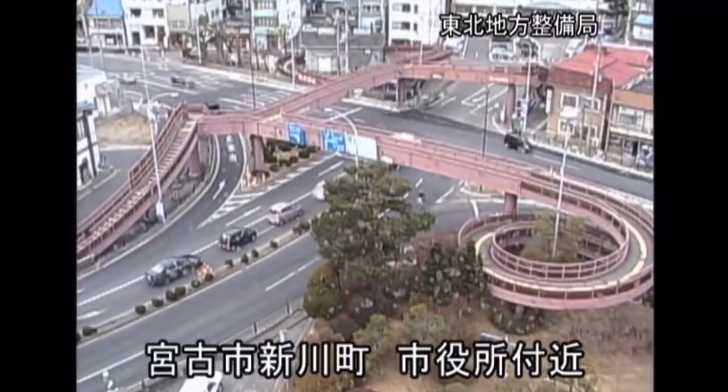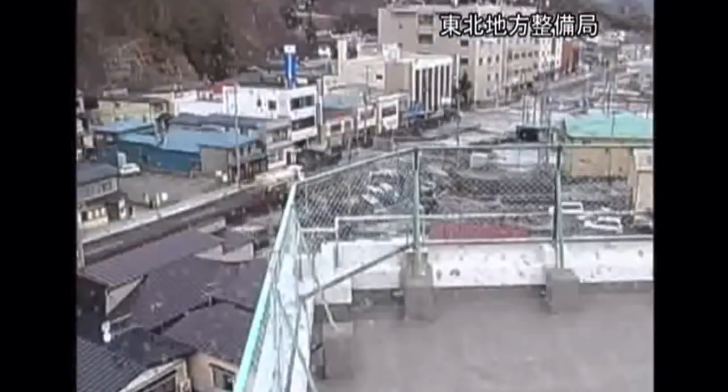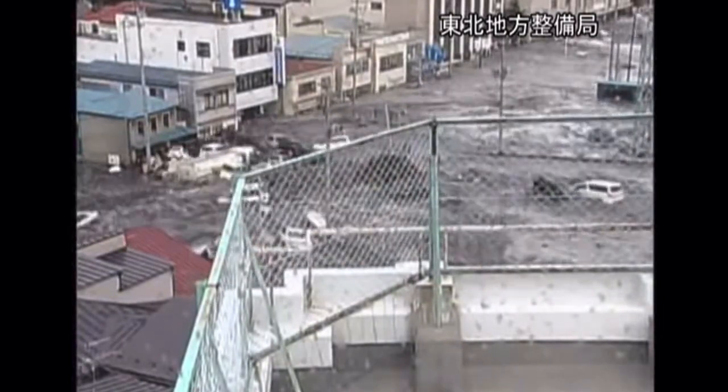Geologically, Japan is located on the Ring of Fire and the area is susceptible to earthquakes. In this case, a 9.1 magnitude undersea megathrust earthquake occurred in the Pacific Ocean, 72 kilometers east of the Oshika Peninsula in the Tohoku region.